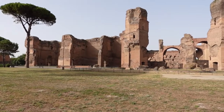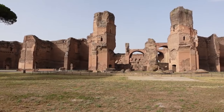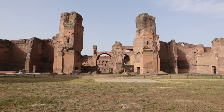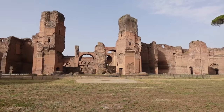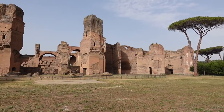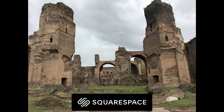Eighteen centuries have passed since the Baths of Caracalla were built. Earthquakes have shattered the towering vaults and domes. Scavengers have torn the marble from the walls and floor. Little more than the concrete skeleton of the building remains. These gaunt ruins, however, are a powerful testament to the grandeur of imperial Rome and to the Roman habit of public bathing.